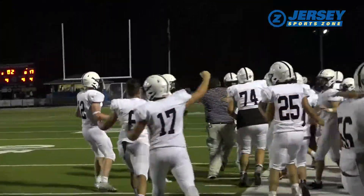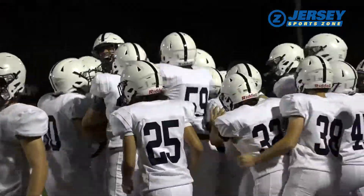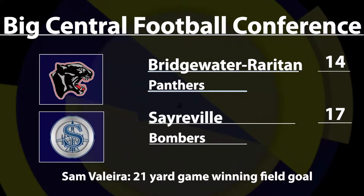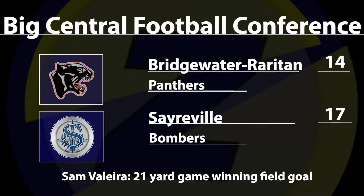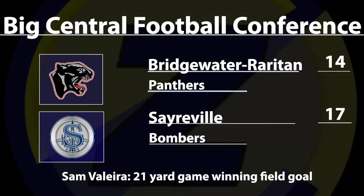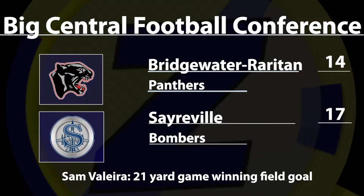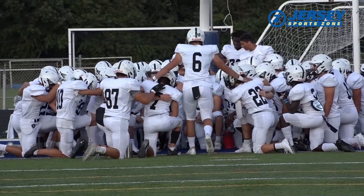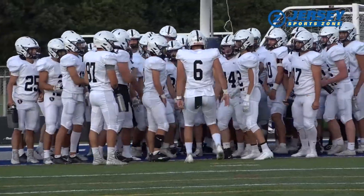17-14 is your final, Bridgewater-Rairden starting the year 1-0. An emotional win for the Panthers as players' homes and their football field were affected by flooding from recent storms. It's unsure when or if they will host a home game this season. Bridgewater trailed early but kept this one close, and in the end Sam Valera's 21-yard field goal late in the fourth quarter was the deciding factor.